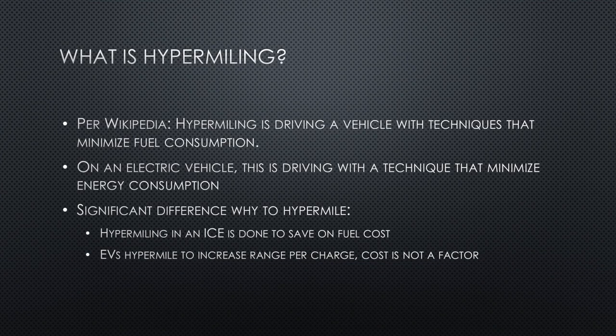So what is hypermiling? Basically, it is driving efficiently. Most of you are already doing this. On an older EV with limited range, you probably already try to squeeze out the maximum amount of range from a single charge. This is a big difference from hypermiling with an internal combustion engine — there you do it to save fuel, whereas with an EV you do it to make the limited range more usable.